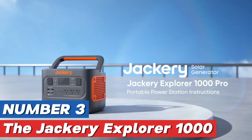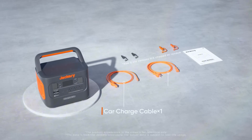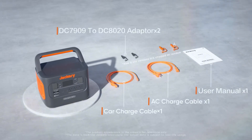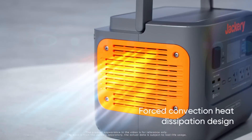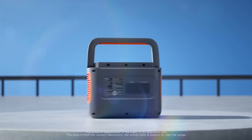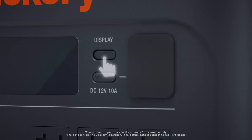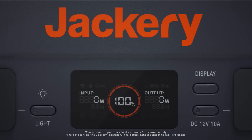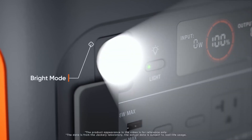Number 3: The Jackery Explorer 1000 Power Station is a versatile and robust portable power solution that caters to a wide range of needs, whether you're camping in the great outdoors, enjoying a tailgate, or simply preparing for an emergency at home. With a substantial 1002 WH capacity, it can easily power multiple devices simultaneously, making it an ideal choice for those who require reliable energy on the go.